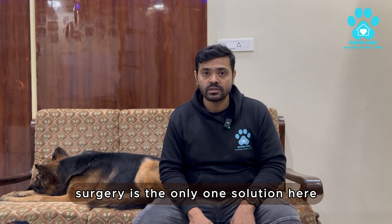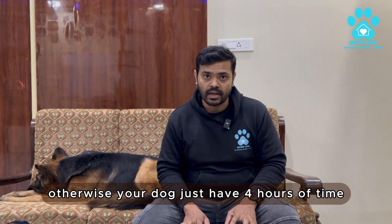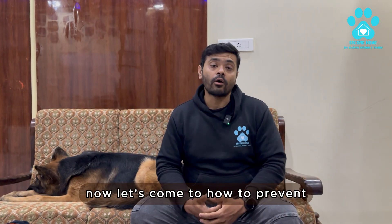Do an emergency surgery — surgery is the only solution here. Otherwise, your dog has only four hours. Within that time, the dog will die a very painful death, an extremely painful death.